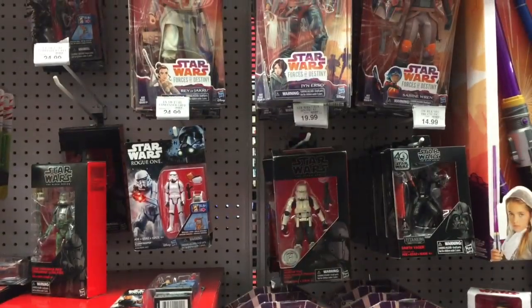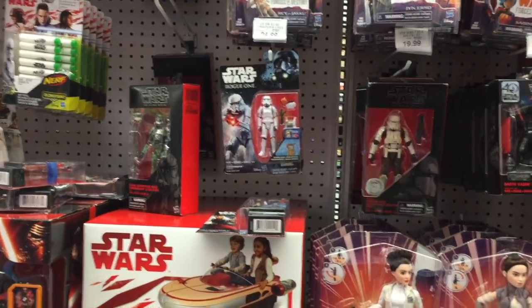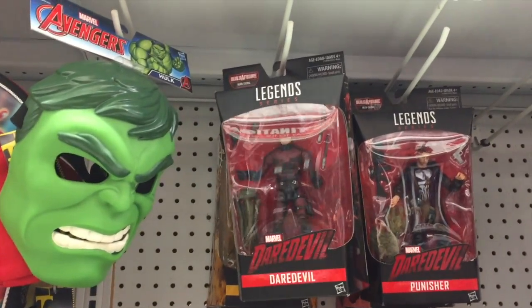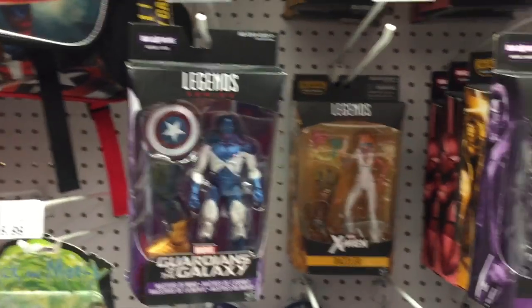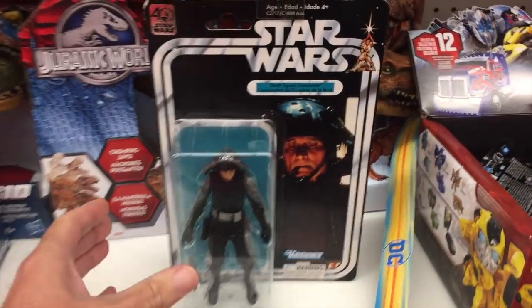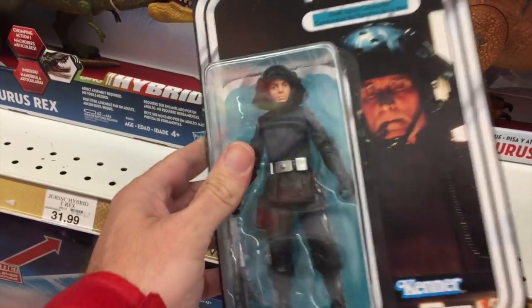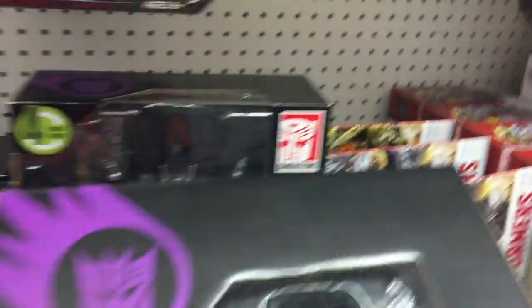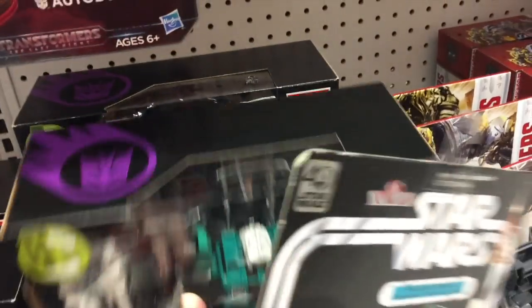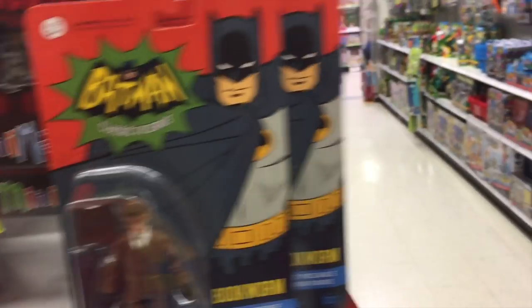In the main section it's pretty much the same - some Rogue One stuff, no Last Jedi Black Series. For Marvel Legends they had Netflix Daredevil, Punisher, Dazzler, and Guardians of the Galaxy. Then a rare find - the 40th Anniversary Death Squad Commander! First time I've ever seen this guy in stores. Definitely picking this one up. For Transformers they had Six Shot, Sky Shadow, and Trypticon.